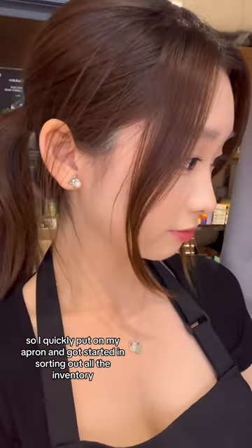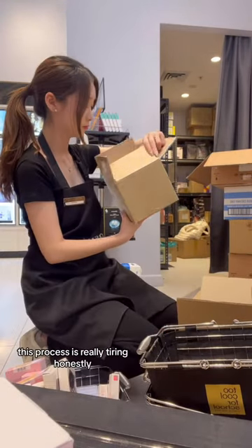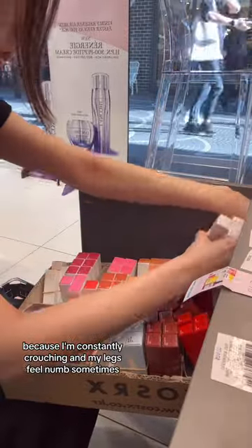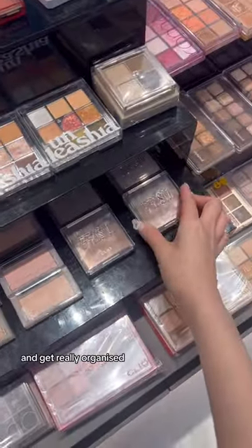So I quickly put on my apron and got started sorting out all the inventory and all the stock that we got. This process is really tiring, honestly, because I'm constantly crouching and my legs feel numb sometimes. But it's really satisfying to see everything go into place and get really organised.